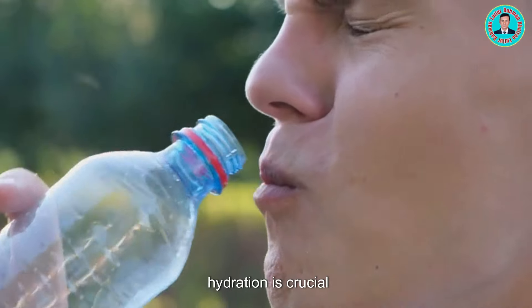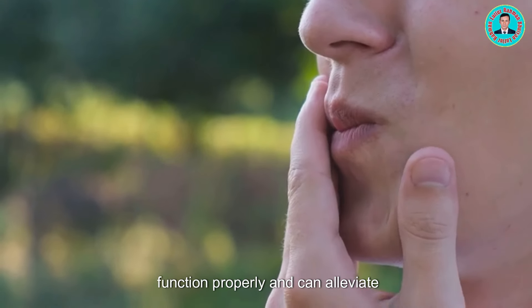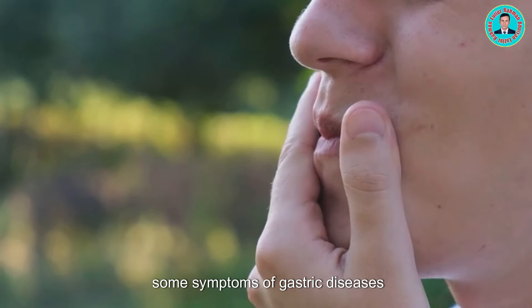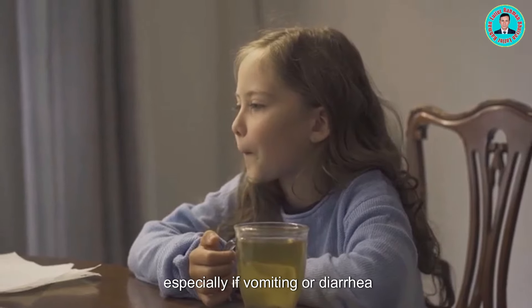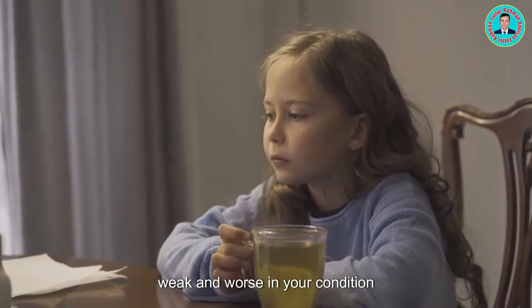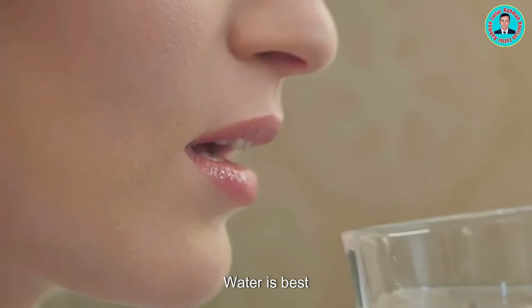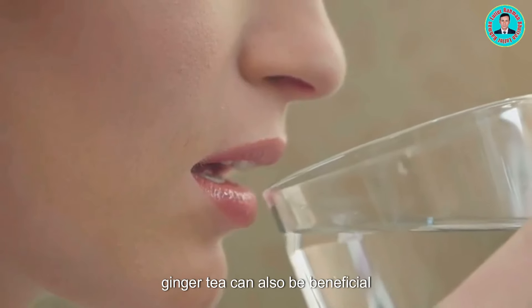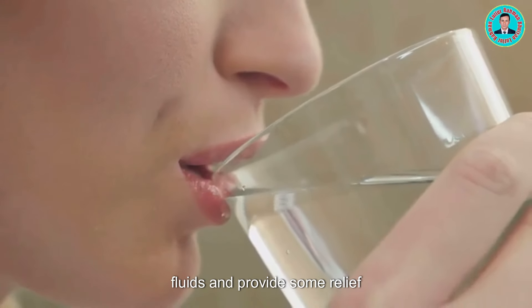Next, hydration is crucial. Staying hydrated helps your body function properly and can alleviate some symptoms of gastric diseases. Gastric diseases can lead to dehydration, especially if vomiting or diarrhea are symptoms. Dehydration can make you feel weak and worse in your condition. Make sure to drink plenty of fluids — water is best, but electrolyte solutions or ginger tea can also be beneficial. These can help replenish lost fluids and provide some relief.